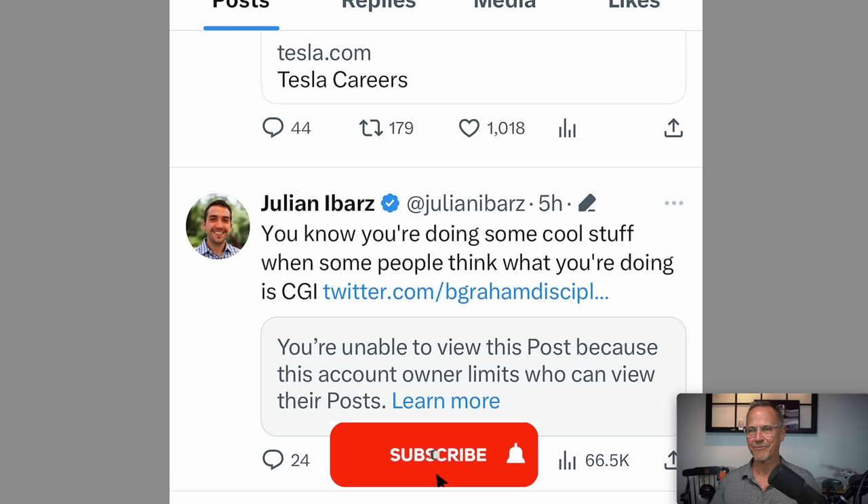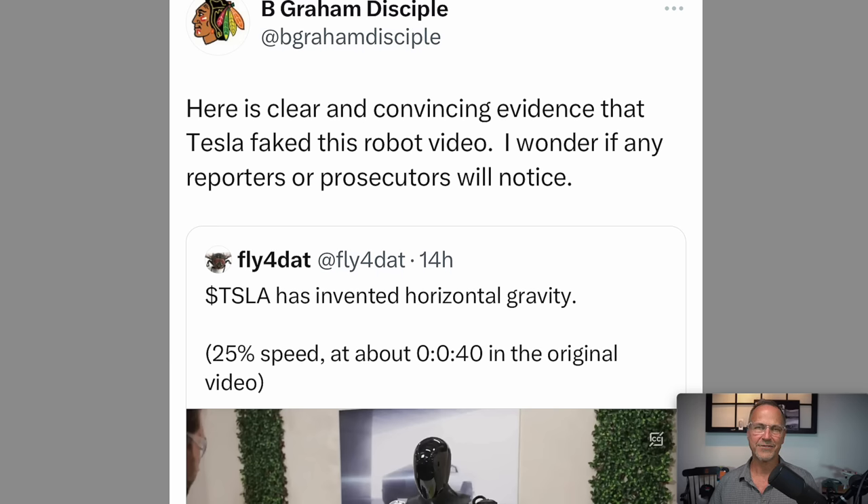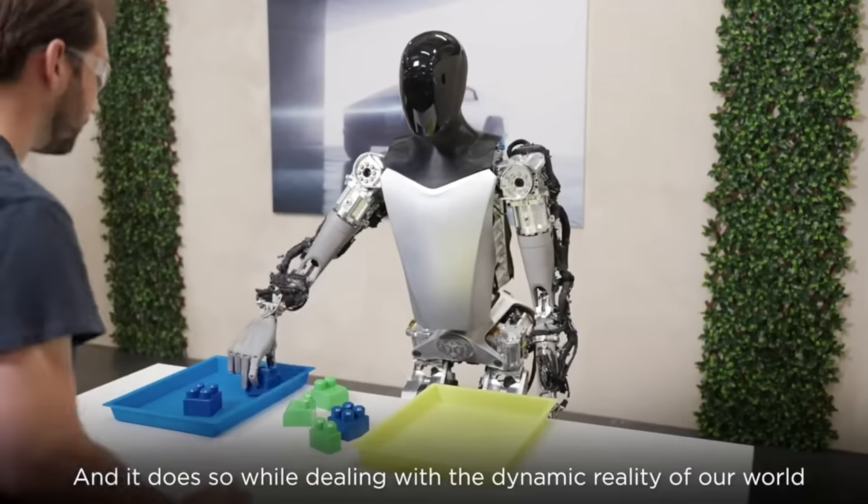This whole episode was generated from looking at Julian Ibars's recent tweets. Below his tweet it says I'm unable to view this post because the person blocked me — I don't even know who this person is — but I went onto a different account and found the original post. Using another account to look at the original posting, it's from B. Graham Disciple and also Fly4Dat, saying here is clear and convincing evidence that Tesla faked this robot video. He then reposts Fly4Dat saying Tesla has invented horizontal gravity.